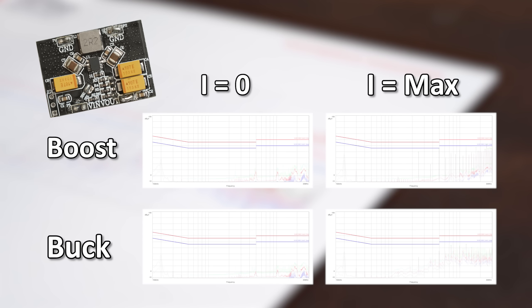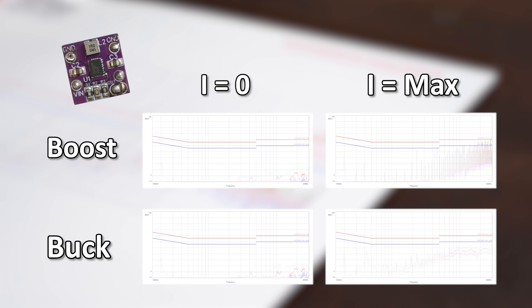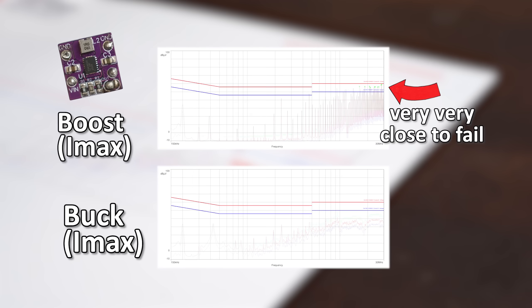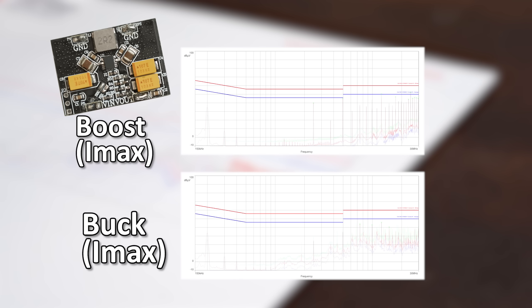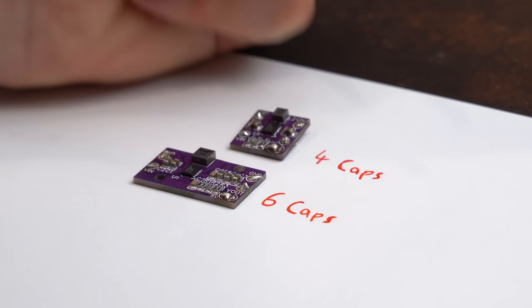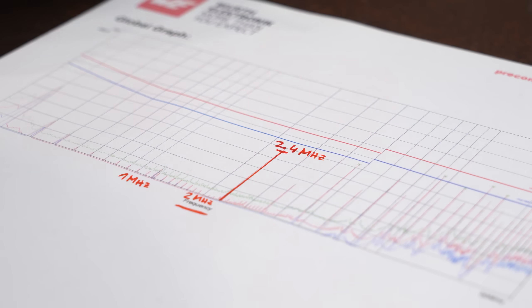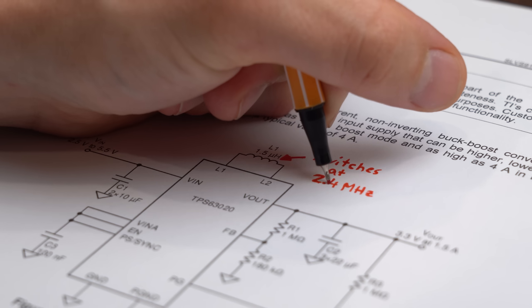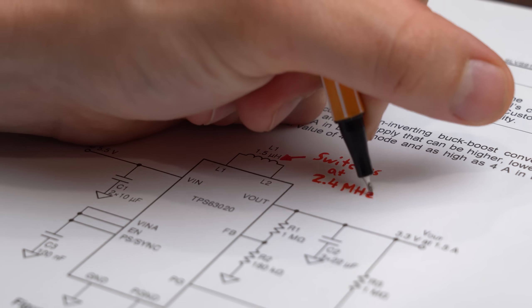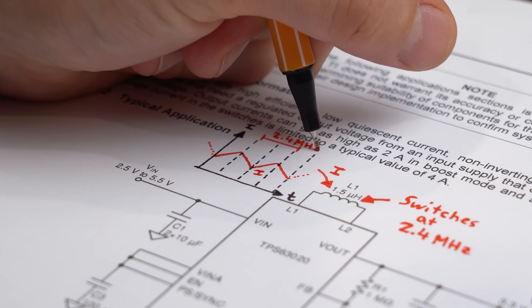Surprisingly, none of the boards exceeded that limit, whether they boosted the input voltage up to 5V or reduced it down to 3.3V in buck mode. Going into detail, my tiny version performed the worst, followed by the Asia board, with my bigger DIY design performing best — probably due to the fact that it comes with more capacitors. These current harmonics have a base frequency of around 2.4 MHz, which is the switching frequency of the converter IC and thus the main culprit for all possible EMC problems — something we sadly cannot get rid of because that is simply how switching converters work.